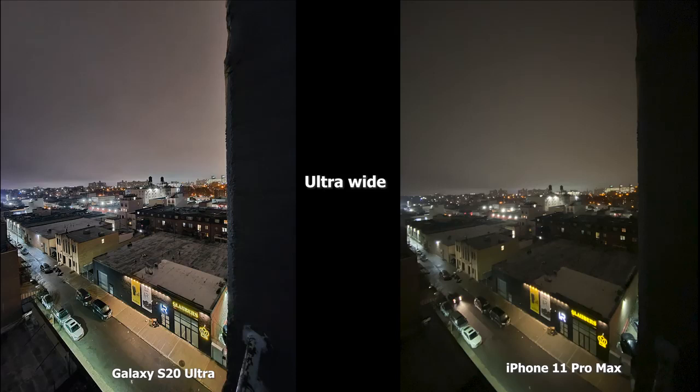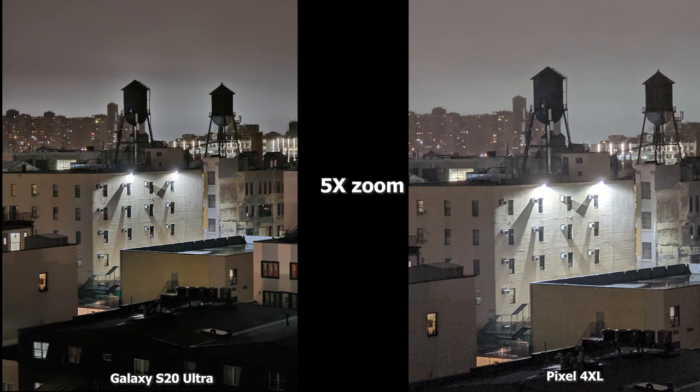The S20 Ultra really does a good job in low light at 2x. Moving to the ultra-wide, since the Pixel 4 XL doesn't have an ultra-wide camera, the iPhone 11 Pro Max still does a decent job without night mode. The S20 Ultra does really well in sharpening and brightening — you can see the tops of the roofs much better and how wide that lens is compared to the iPhone 11 Pro Max. Moving to 5x zoom, which the Pixel 4 XL can also shoot at in night mode, the S20 Ultra is just sharper with more focus compared to the Pixel 4 XL, which is a bit hazy.